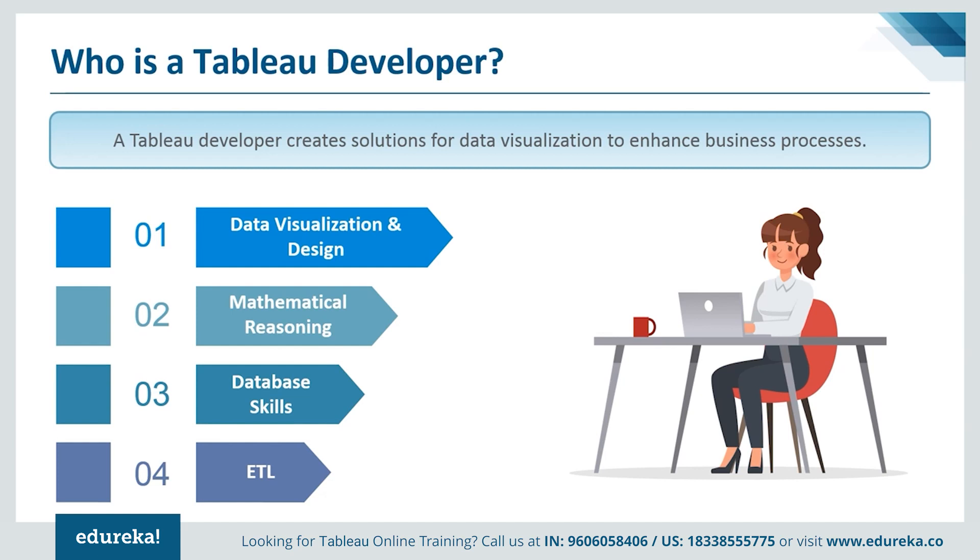This job is perfect for people who work well as part of a team and who have problem-solving skills, and can manage their time productively to meet deadlines. A Tableau developer is usually someone proficient in data visualization, mathematical reasoning, database skills, and extract, transform, and loading processes.